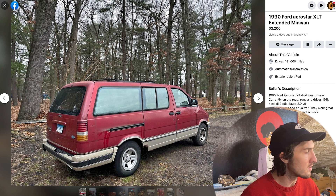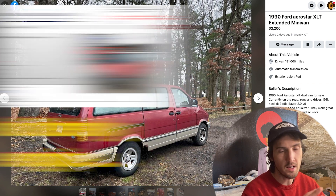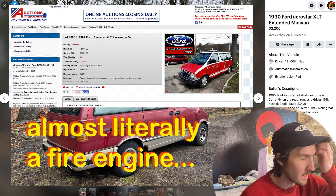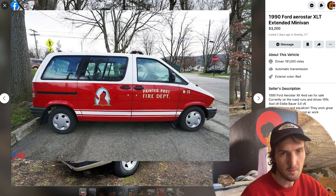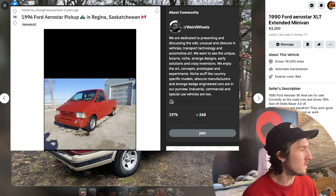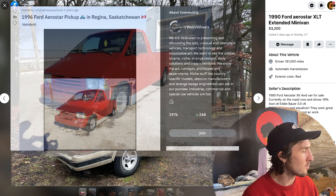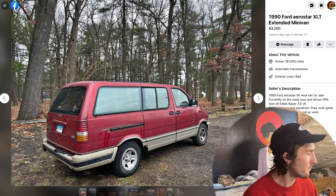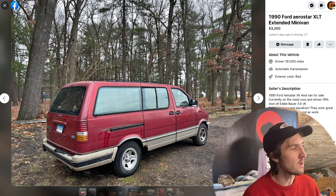I do bemoan the fact that there was not more of a fire engine red — I recently saw two fire engine red Aerostars while digging through hundreds of pictures. This one is more like a barn red, a slightly darker hue, not quite towards burgundy, and it seems to wear it really well in this light.